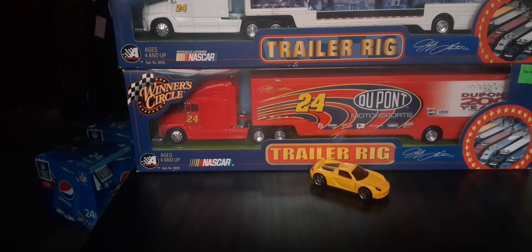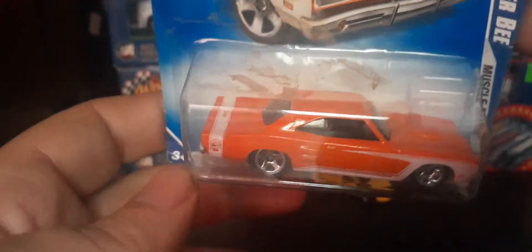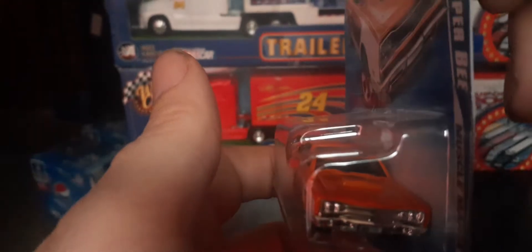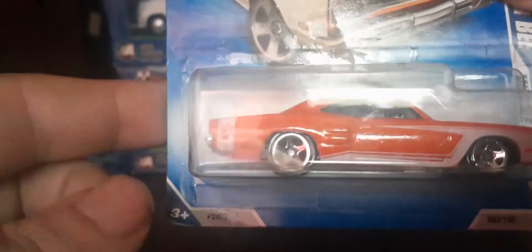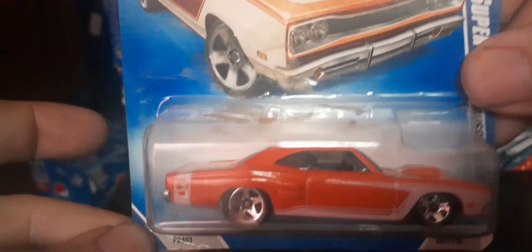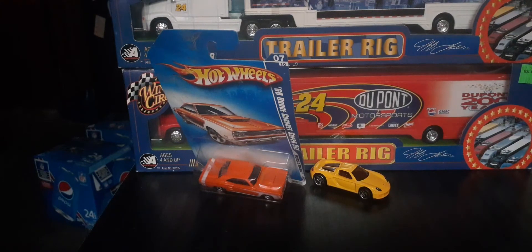Last one is a 2009 release — Muscle Mania '69 Dodge Coronet Super B in this beautiful orange. It's got white tampos on it, really really neat. Happy to add this to the collection. There's our front end, and there's the back end — tampos go basically all the way around the sides. It's got a damaged blister, so eventually I may pick up another one and open it. That's going to do it for now — happy hunting and collecting out there, bye bye!